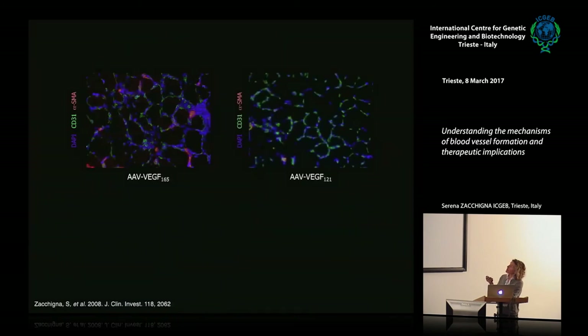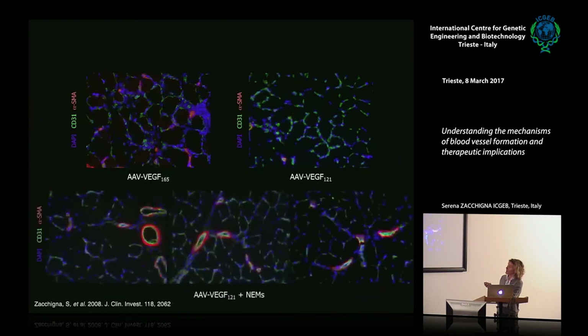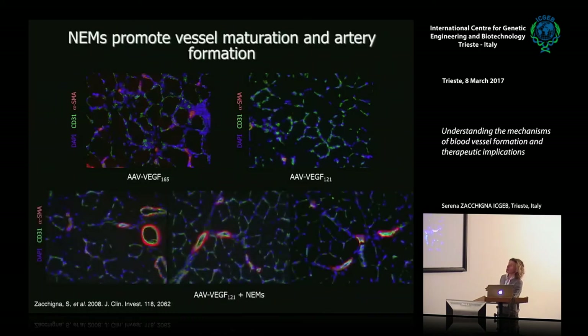VEGFA165 forms new capillaries in green and arteries in red; VEGFA121 forms only capillaries. But if you co-inject VEGFA121 with NEMs, you again get arteries. So NEMs can be purified from the bone marrow—characterized by flow cytometry as CD11B-positive, neuropilin-1-positive, GL1-negative cells that resemble M1 macrophages.